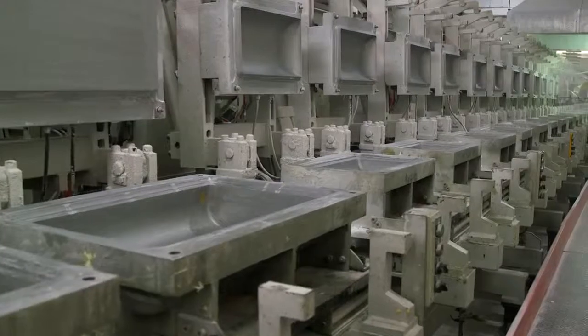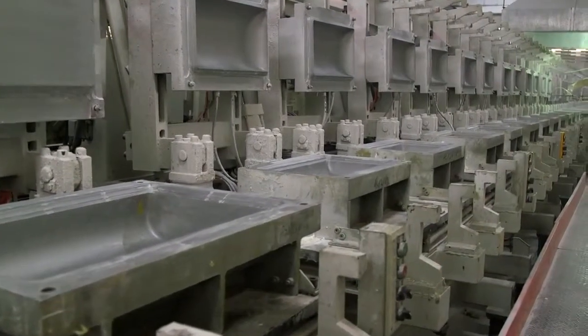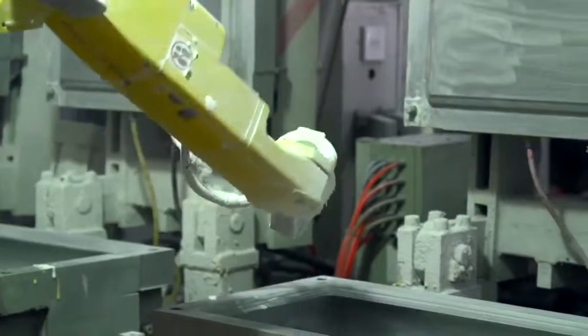The journey begins here on the first floor assembly line. First, a machine sprays down the mold casings with a clean substance, ensuring the mold is ready to take the next batch.